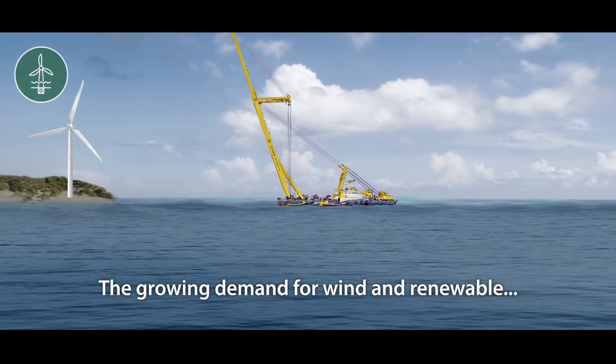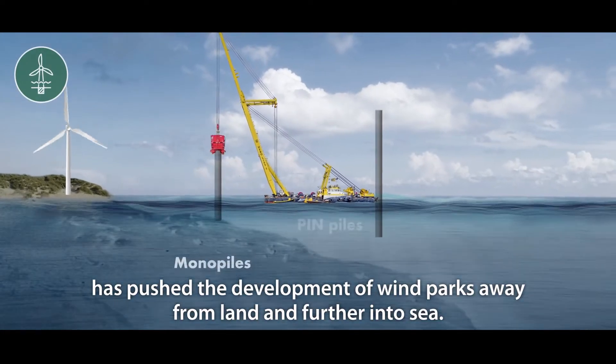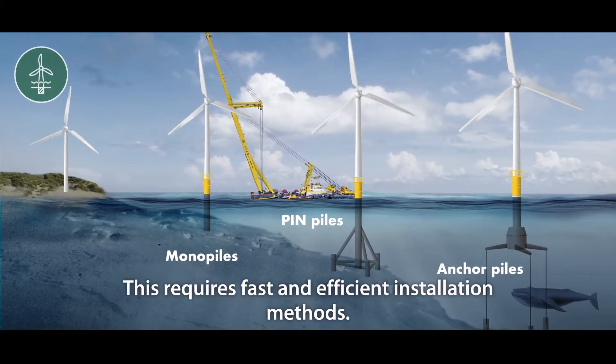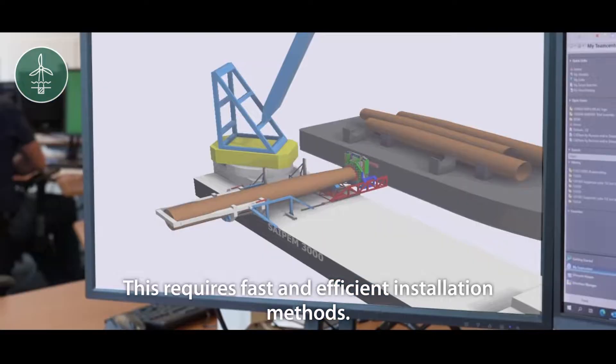The growing demand for wind and renewable energy has pushed the development of wind parks away from land and further into sea. This requires fast and efficient installation methods.